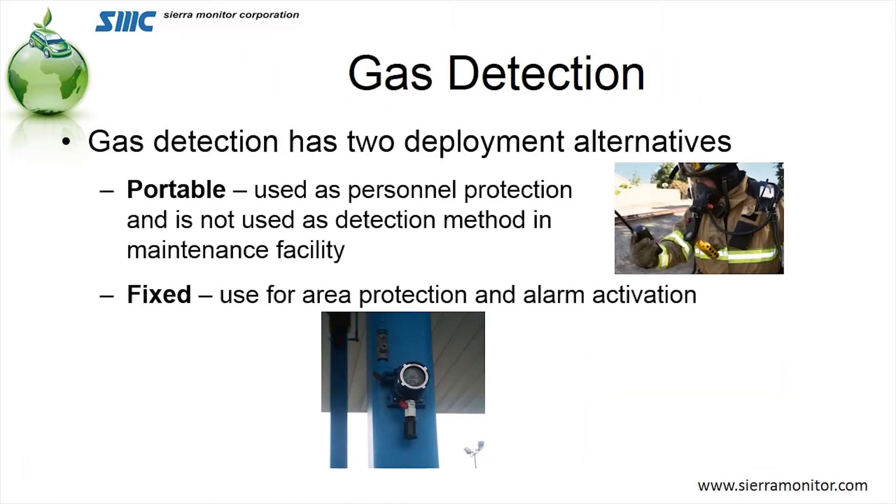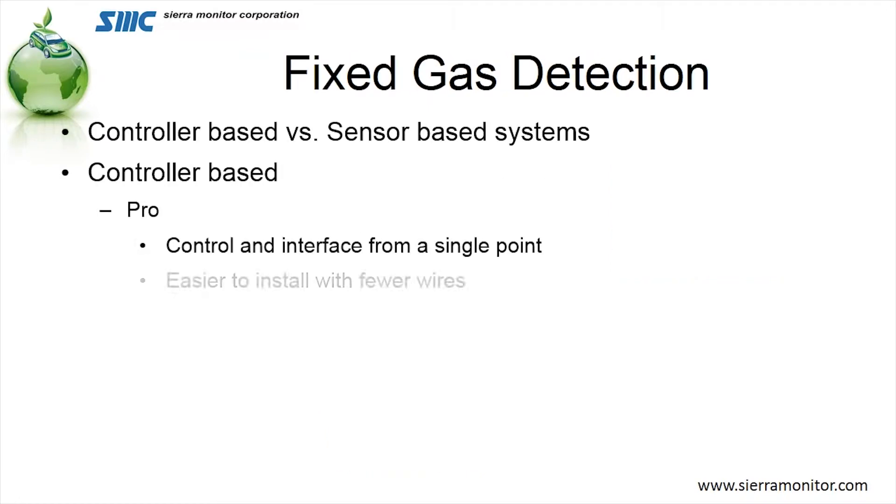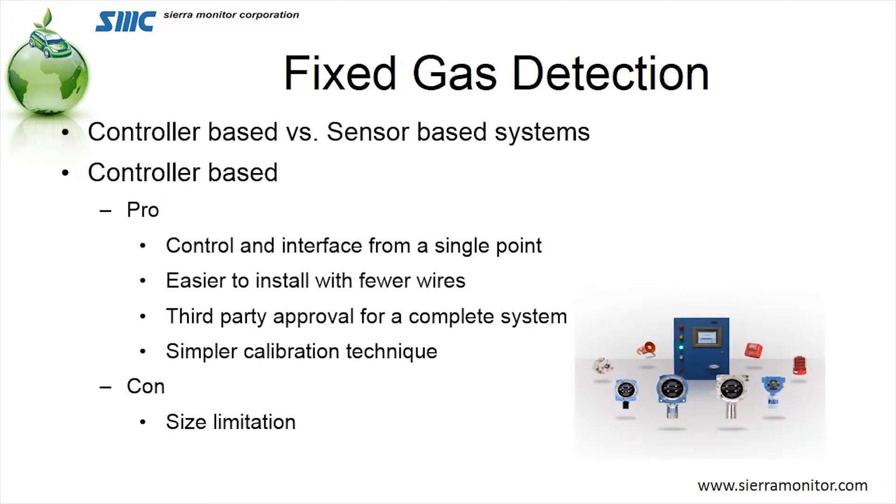Let's take a look at gas detection. Presently, we look at gas detection in two forms: first, portable, and second, fixed. Portable is used as a personal protection device — you'll probably see this with workers who go down into a manhole; these are devices that are on their body. They are not accepted as a system for monitoring gas in these facilities. Fixed is permanently installed in the facility and is used to monitor the gas in that building. Of the fixed systems, there are two types. The first is a controller-based system, where all of the output functions — control of the fans, control of the horns and strobes — are all based in a single controller.